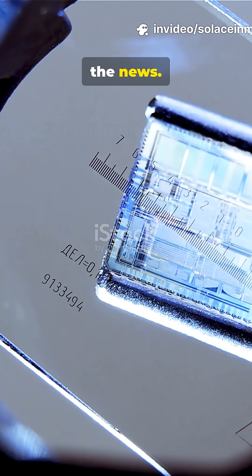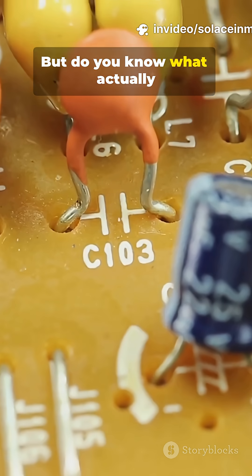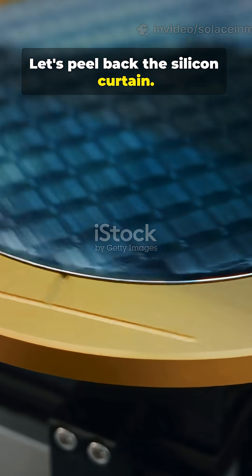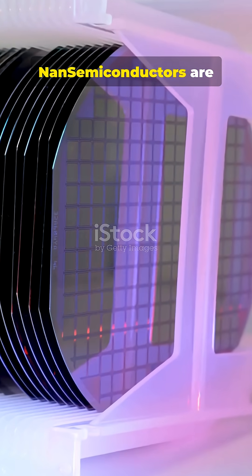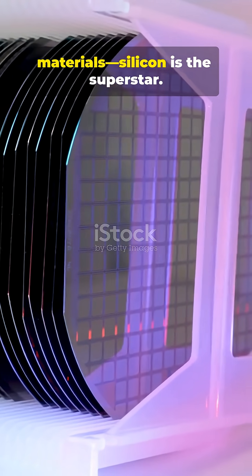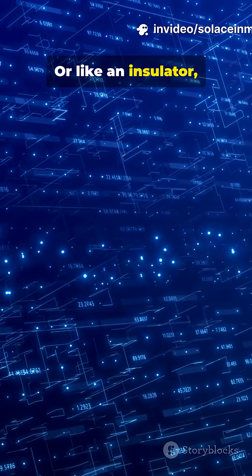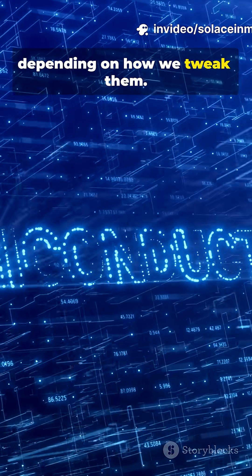I'm sure you've seen chips in the news, but do you know what actually makes them smart? Let's peel back the silicon curtain. NAND semiconductors are materials — silicon is the superstar. They can act like a conductor or like an insulator, depending on how we tweak them.